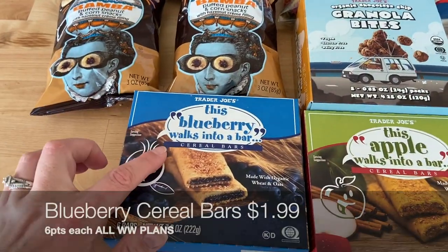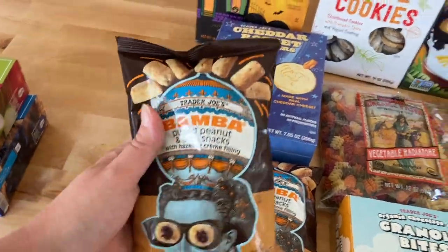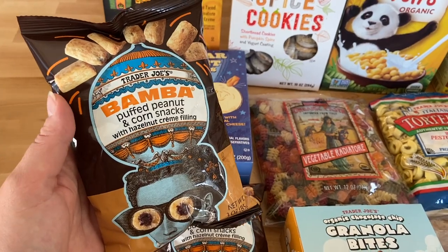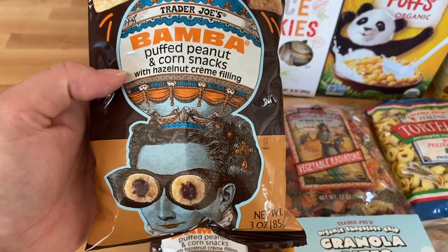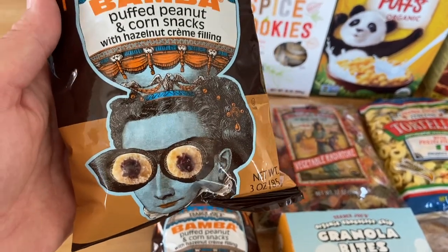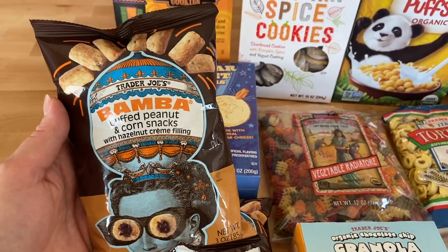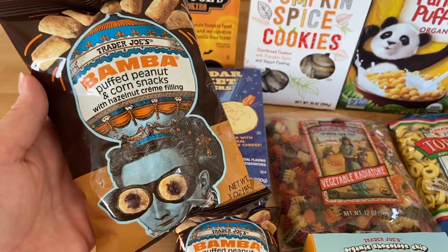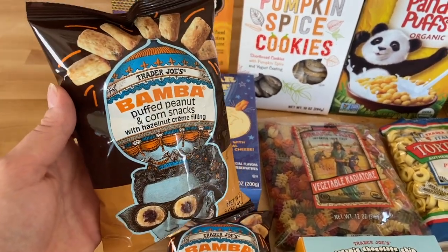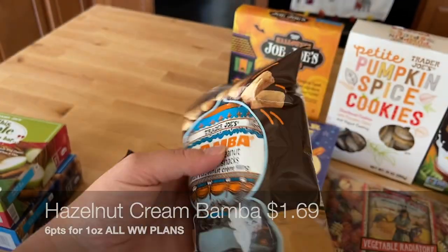I have a few snack items — I let Lila pick out some things at the store. She loves these cereal bars, so we got blueberry and apple versions. These are a new item. She loves the original peanut butter Bamba, a puffed peanut snack. These new ones are the same puffed peanut corn snack but with a hazelnut cream filling inside — kind of like Nutella. A Trader Joe's crew member named Nick sold me on these; he says they're great but he eats a whole bag in one sitting!